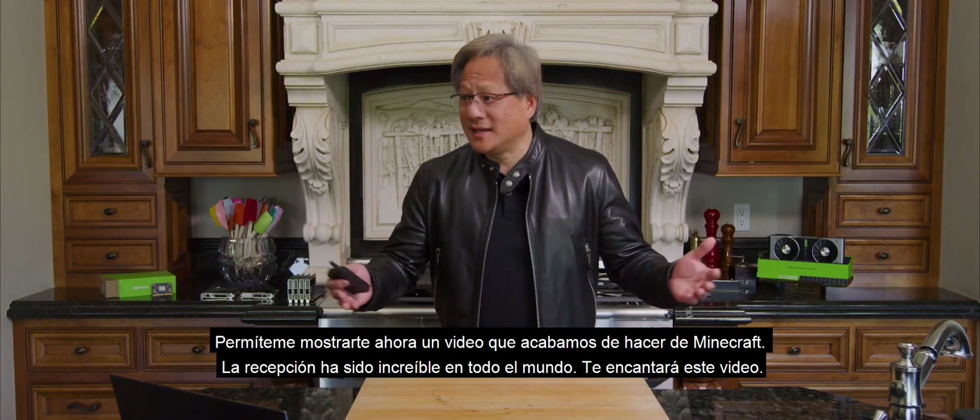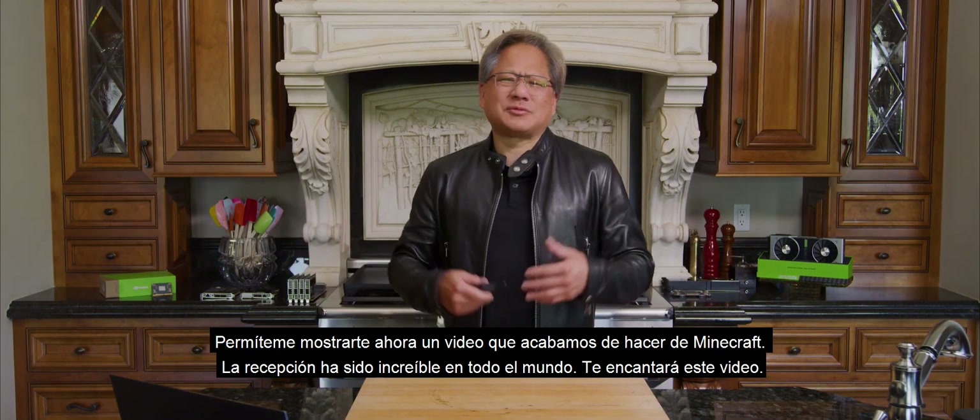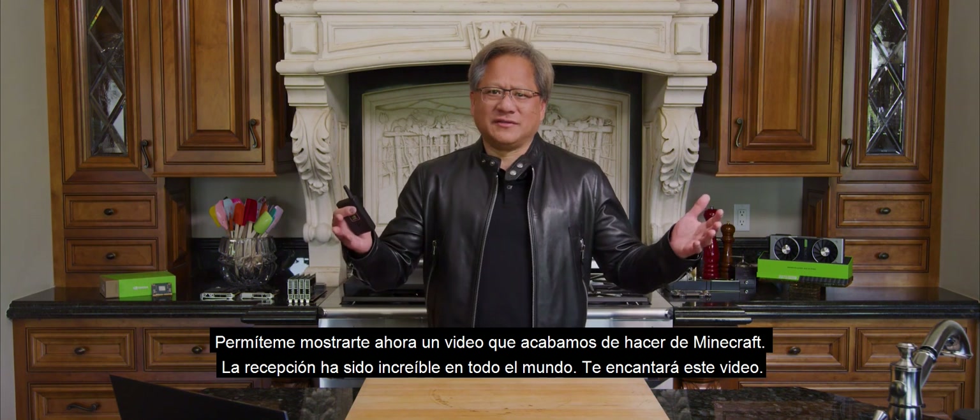Let me show you a video that we just made of Minecraft. The reception has been incredible all over the world. You're going to love this video.